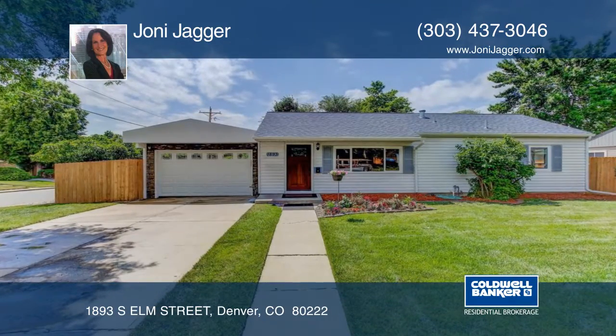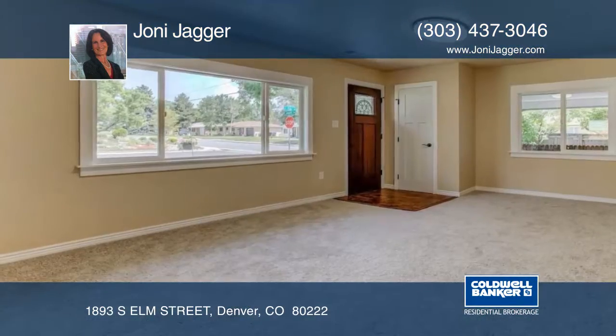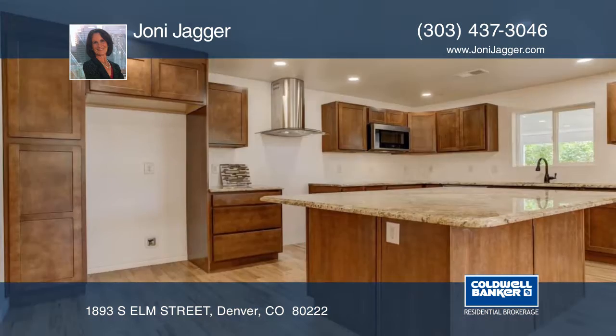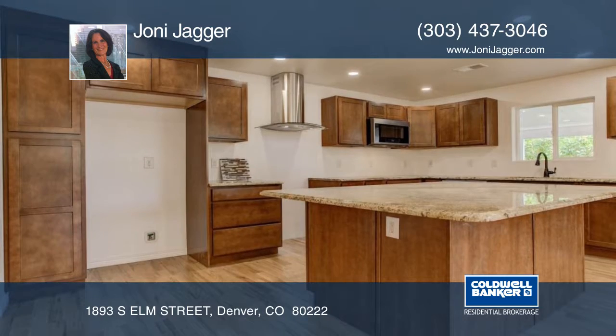Come and see this beautifully remodeled home with rare four main level bedrooms and three baths. The interior has everything new including a furnace, air conditioner, water heater, windows and more.